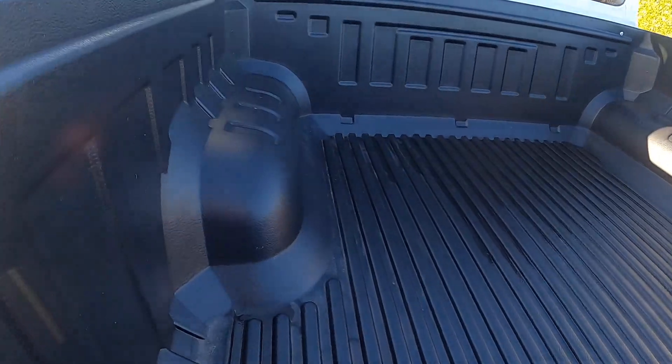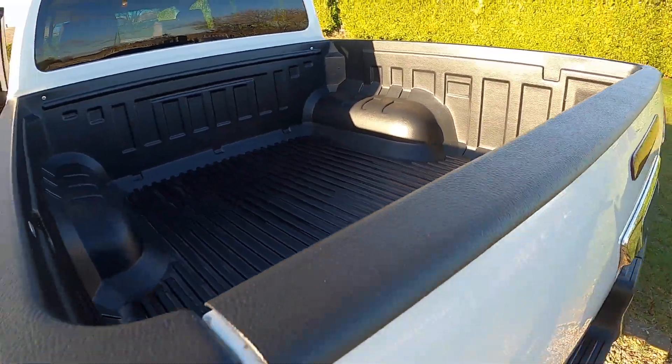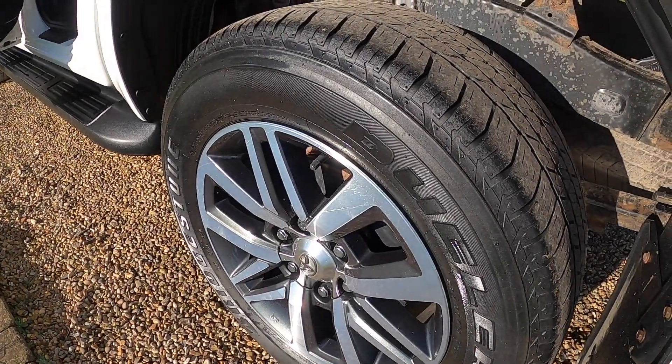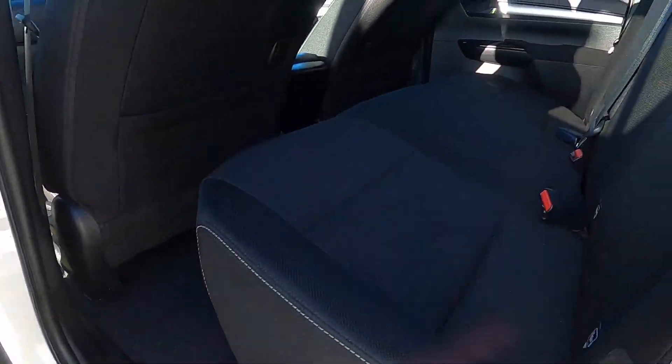It's got a reverse camera mounted underneath there. The rear of the truck is in fantastic condition — really well maintained and looked after. The tyres are all good and the side running boards are again in fantastic condition.